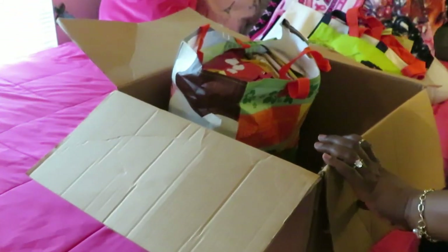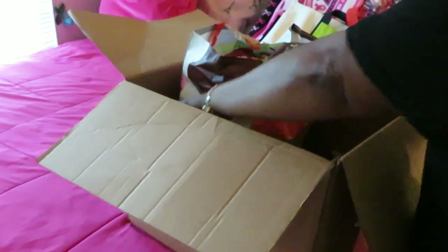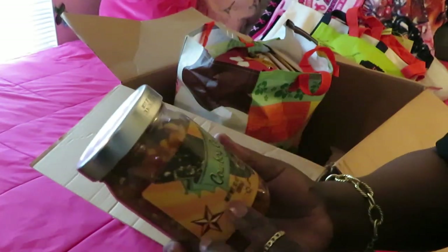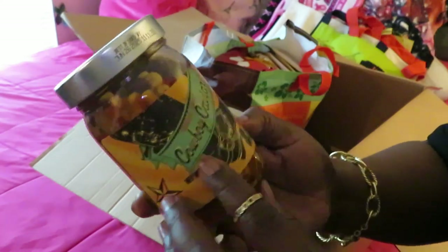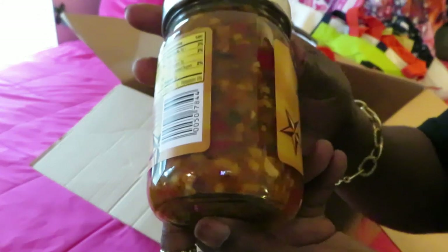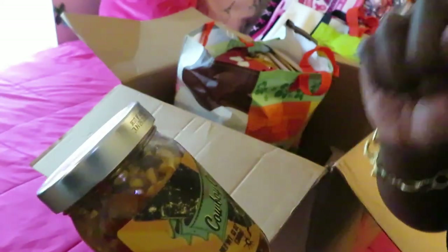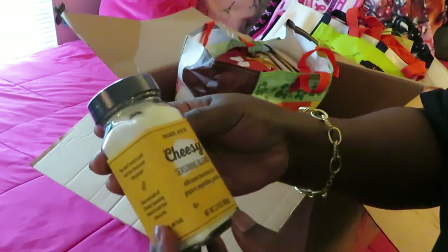We're gonna see how all of this tastes — y'all gotta come back for the tasting test! We got the Trader Joe's Cowboy Caviar — corn, black beans, and peppers, like a salsa. I don't know about taste testing that, but I got some crackers I could use. I want to make sure I taste everything for y'all. She also sent me some Trader Joe's cheesy seasoning blend — you can add some cheesiness to your popcorn, vegetables, or pasta. Like a cheesy seasoning — sounds good!